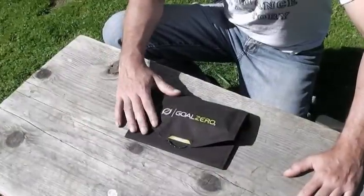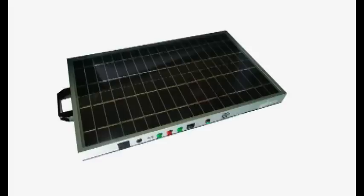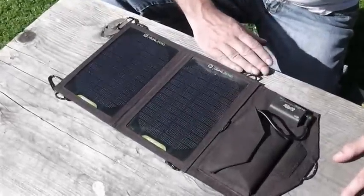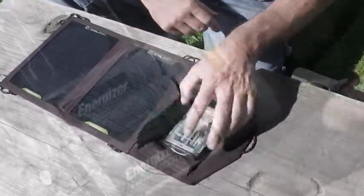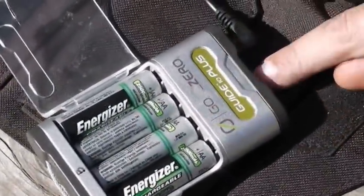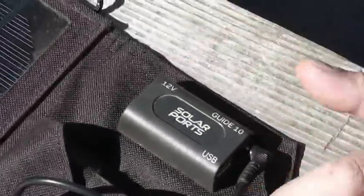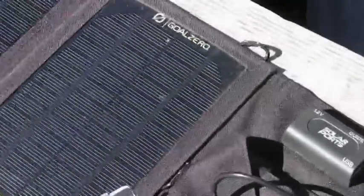So we here at the workshop use Goal Zero products — there are many others out there that all do basically the same thing — but it's a modular system: small, compact, foldable solar panel that powers a miniature power pack. This can recharge AA batteries, AAA batteries, has its own USB out as well as a light. The solar panel itself has a USB out as well as 12 volts out, which can power most anything that can be plugged into a car. All chargeable with this compact solar panel.